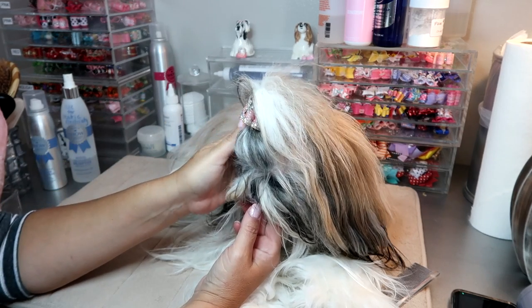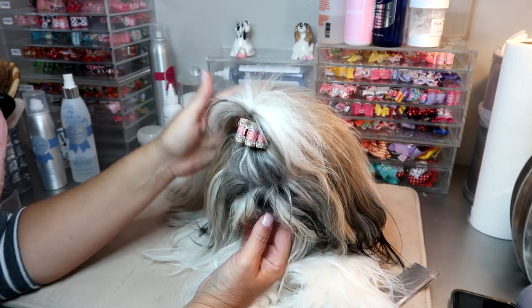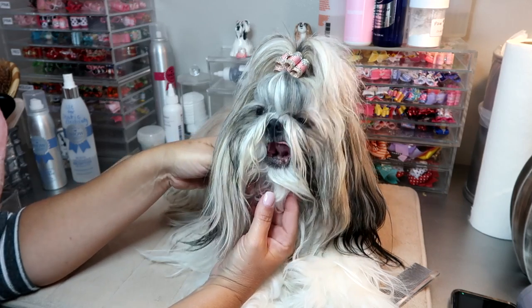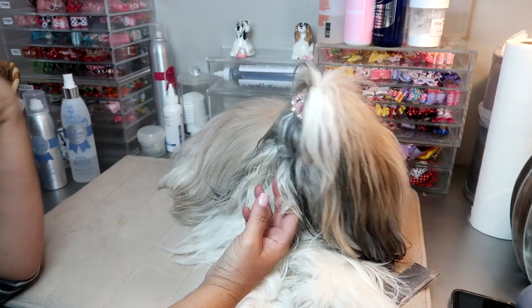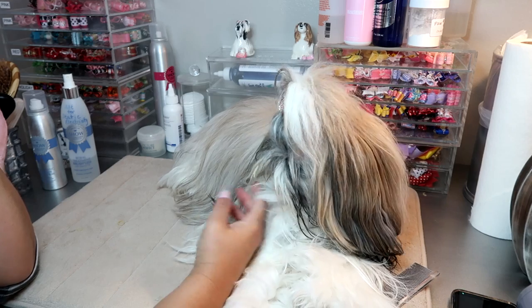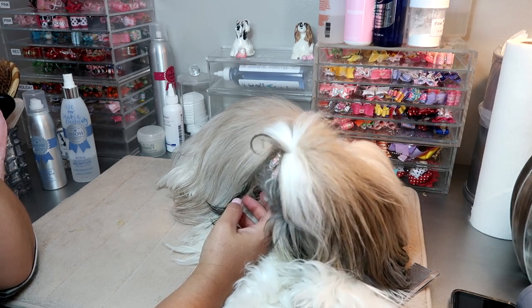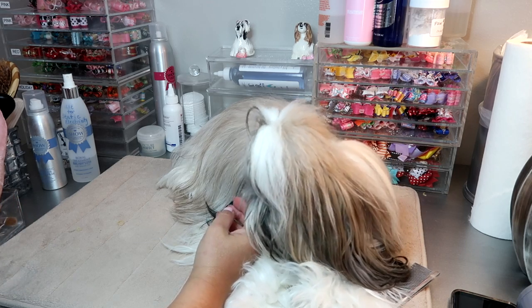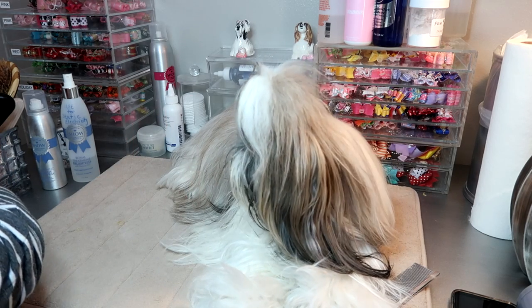There's nothing really earth-shattering new in our lives as far as the dogs are concerned. I haven't really bought any new bows so I haven't been able to bring you a bow haul, because we've done all of those already and haven't bought anything new. So we're just going to get ready with her this morning and show you exactly what I do, which you've all seen before.